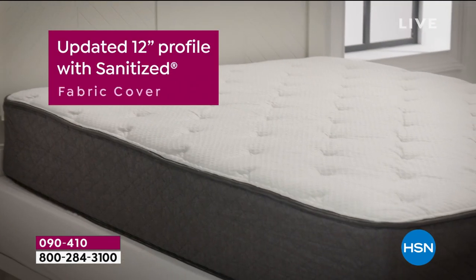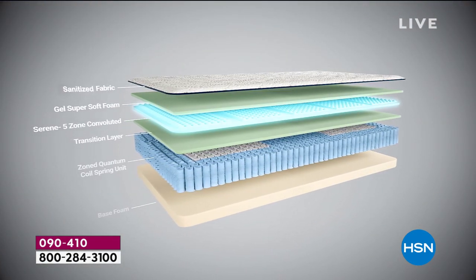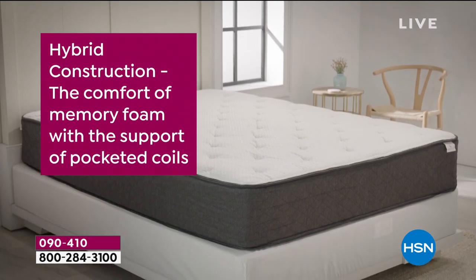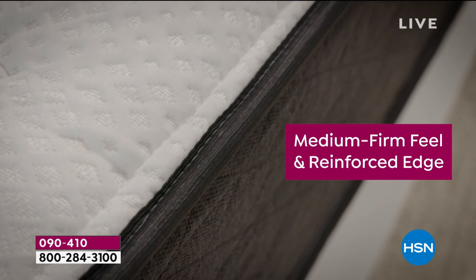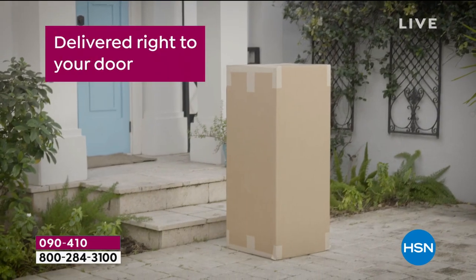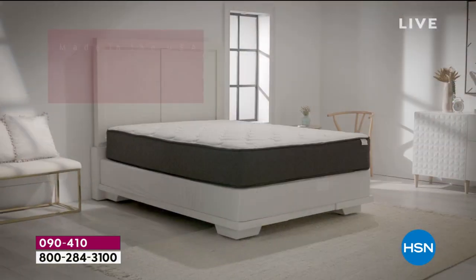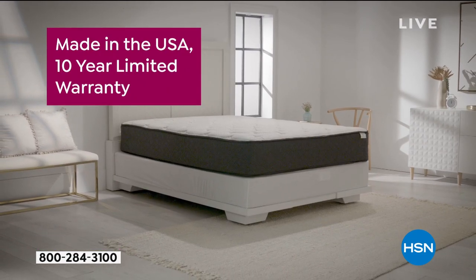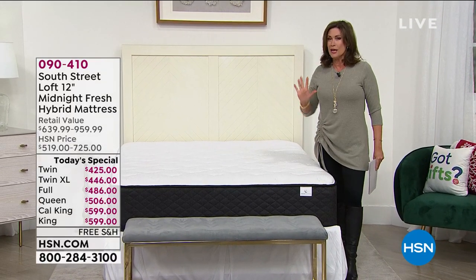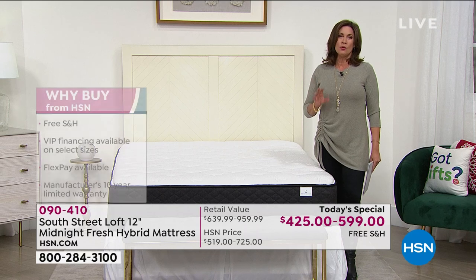You are looking at 12 inches of perfect heaven. You will get the best night's sleep on this — look how many layers, look at the technology that goes into this mattress. When you see the value of what we're giving you today, it's incredible. This is hybrid construction — the best of all worlds — because you're getting memory foam, and not just any memory foam, it is a specially orchestrated memory foam, along with pocketed coils. And it comes with something we have never done before: a sanitized antimicrobial cover. Special features we've never brought you before.